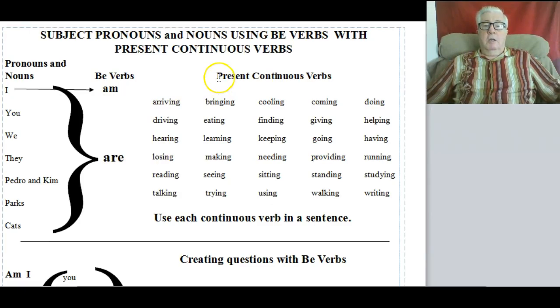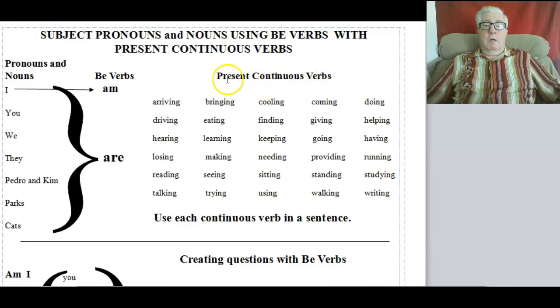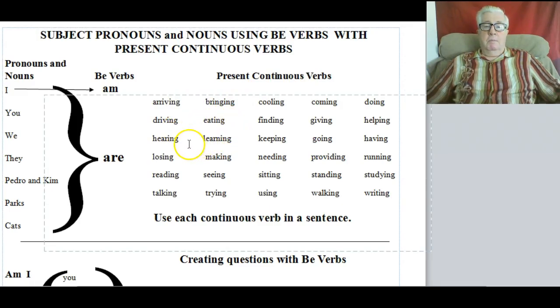Now let's look at Present Continuous Verbs. The Present Continuous form is used for something that is unfinished or incomplete. For example, 'I am learning' — I haven't finished learning, I am still learning. Present Continuous verbs have ING on the ending. It means something ongoing — it could be ongoing for one second or a hundred years, depending on the context.